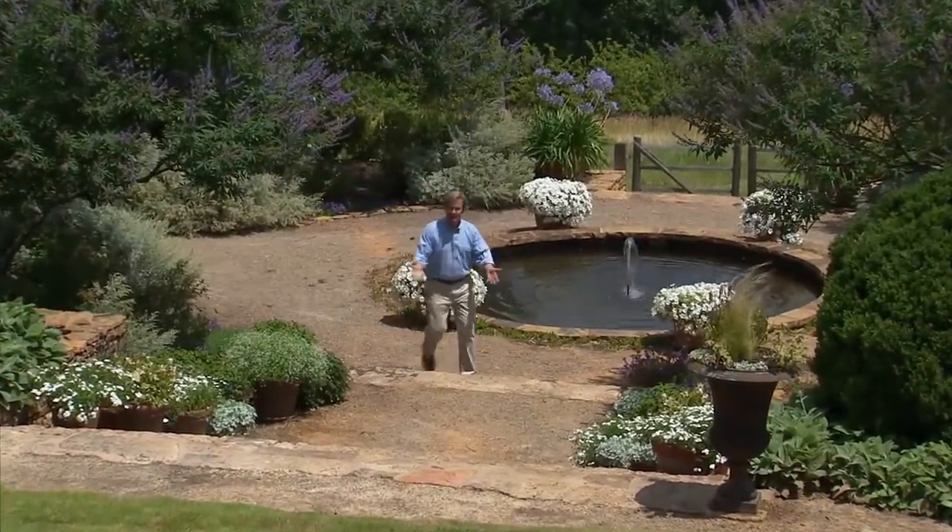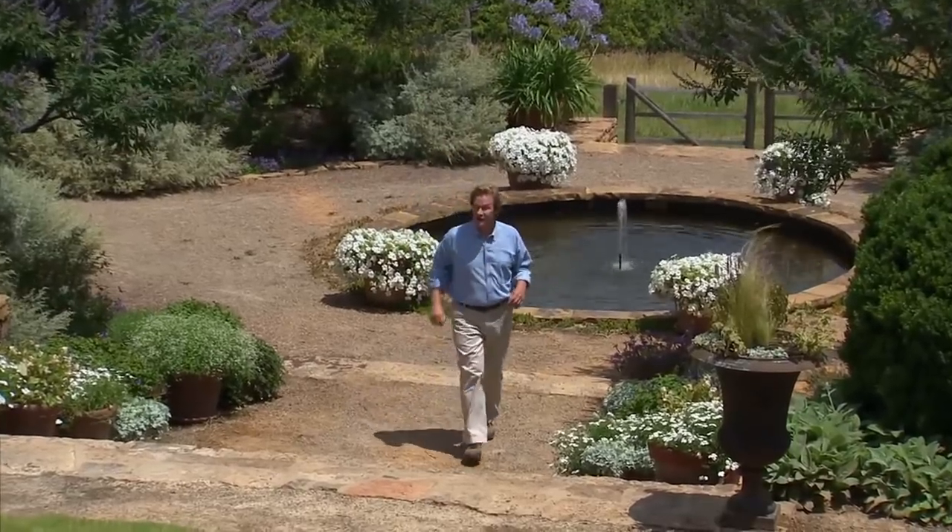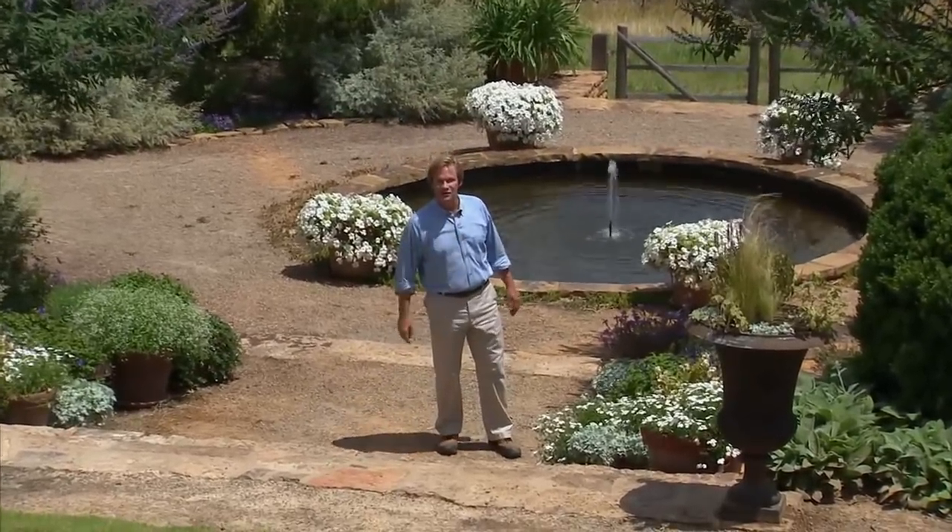From beautiful color displays like this to brilliantly colored fabrics in the garden, we'll have you craving color. The show starts in 30 seconds.